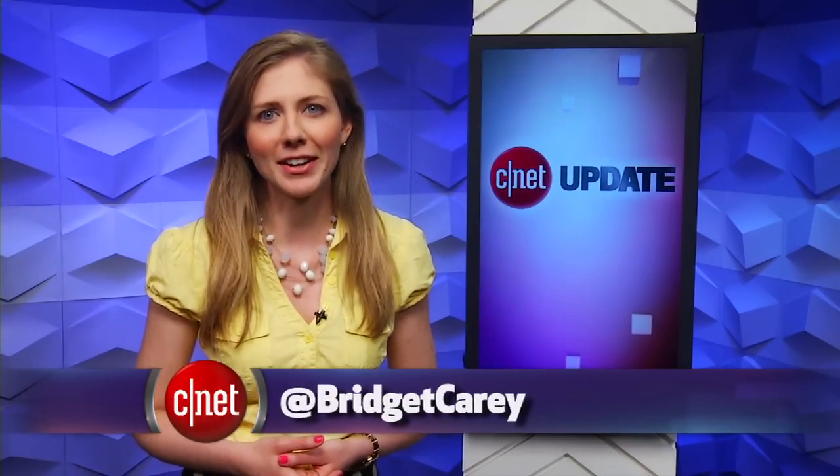But you might as well check it out now to see how it works — it's free to try for the first three months. That's it for this tech news update. There's more at CNET.com. From our studios in New York, I'm Bridget Carey.